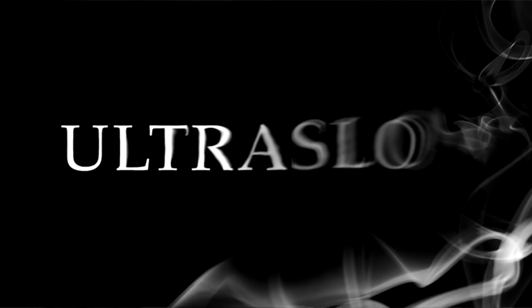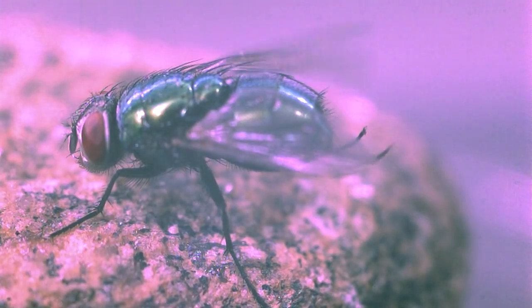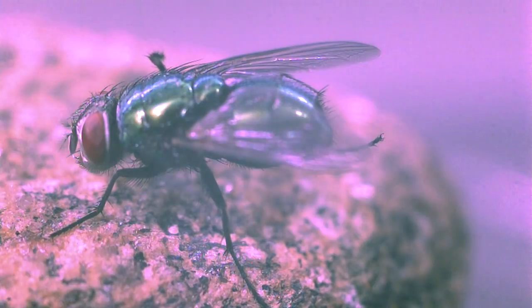Hi gang, Alan from Ultraslow. Here's a fly cleaning itself in slow motion. Can you imagine that? It's amazing what you can see when you combine macro and ultra slow.